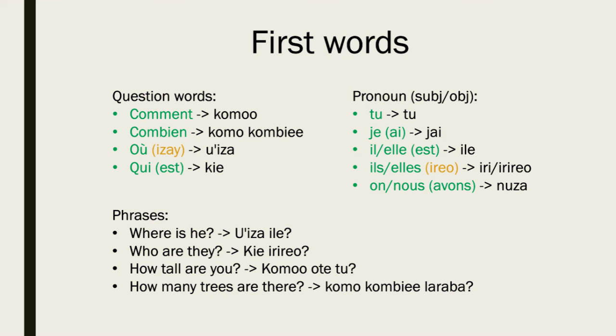We can try to put some phrases together. 'Where is he?' would be 'où'ize il e.' 'Who are they?' would be 'kie e irireo.' 'How tall are you?' — 'commãn oté to?' — 'oté' coming from the French 'haut', meaning high. And 'How many trees are there?' — 'commãn combién l'araba?' — 'l'araba' coming from the French 'arbre', meaning tree.